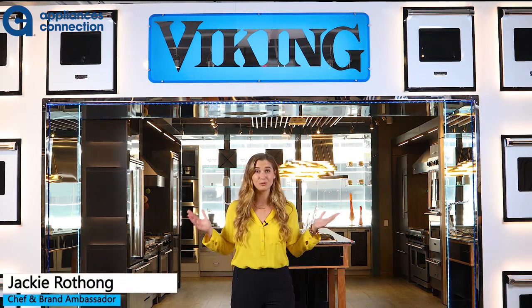I'm Jackie Roppong, the chef and brand ambassador here in this beautiful showroom. I love designing kitchens and creating beautiful, delicious food that you guys can create at home as well, and I'm really excited to show you our showroom today.